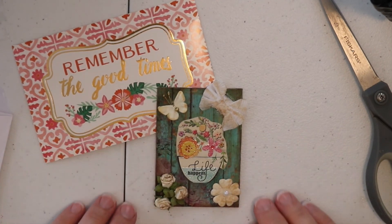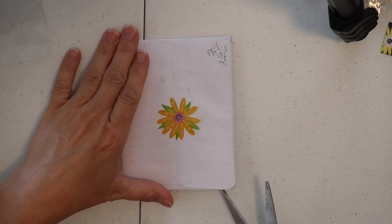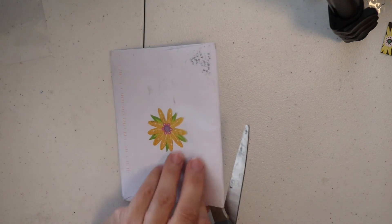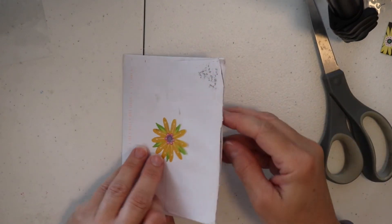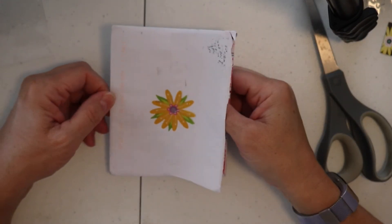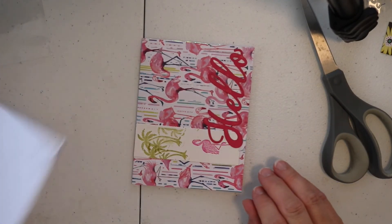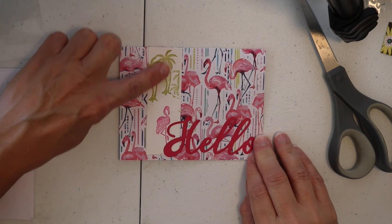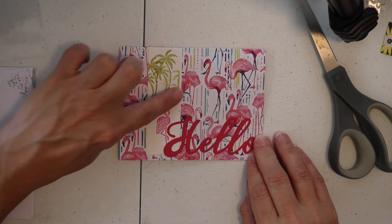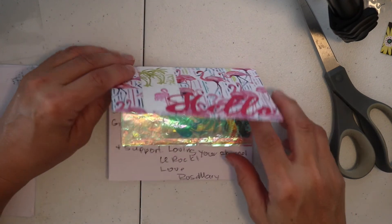Thank you so much. All right, friends, this envelope comes from Rosemary's You Rock Art. Rosemary and I are also new to each other's channels and I'm getting to know her better — she is a delight. So if you don't know her, go check out her channel. She has made me a card with flamingos on it — it's so beautiful. She added a piece here and stamped a flamingo, and then some palm trees. It's beautiful, and it says 'hello' right here. I love it so much.